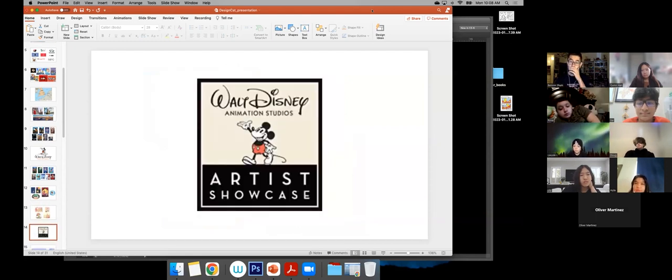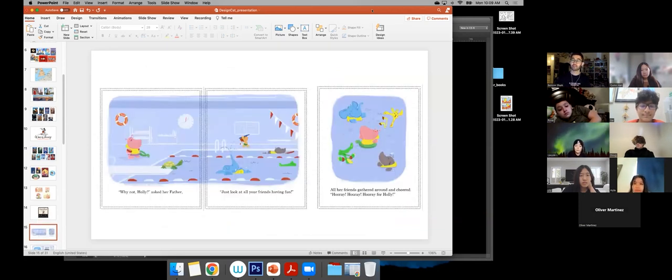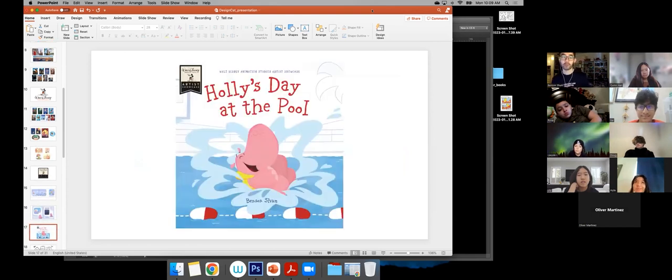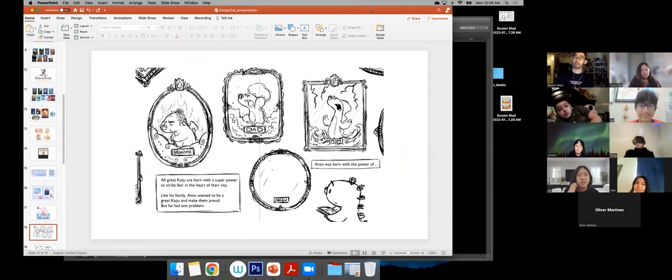How I got into books was through a program at the studio called the Walt Disney Artist Showcase. They encourage us to create our own stories and characters — which is kind of what you guys are going to be doing as well. These are the first few spreads I shared with them to pitch my story. As I mentioned in the video, it's about the fear of water — thinking about scenarios and why Holly is afraid of water. And eventually that book became Holly's Day at the Pool.